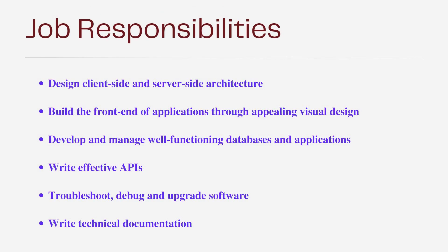The job responsibilities include: designing client-side and server-side architecture, building front-end applications using visual design, developing and managing well-functioning databases and applications, writing effective APIs, troubleshooting, debugging and upgrading software, and writing technical documentation.